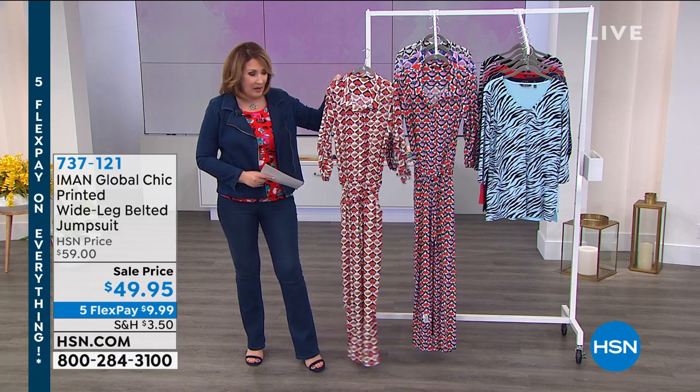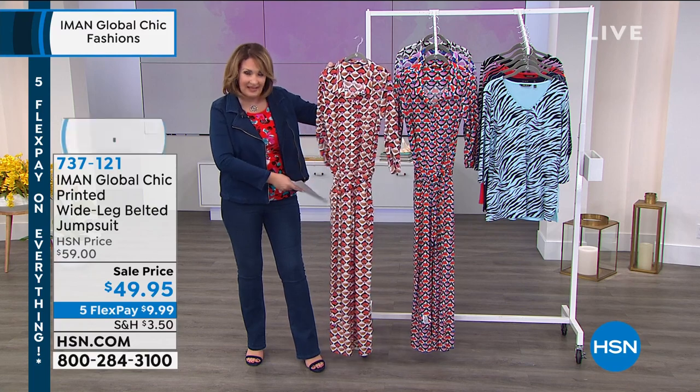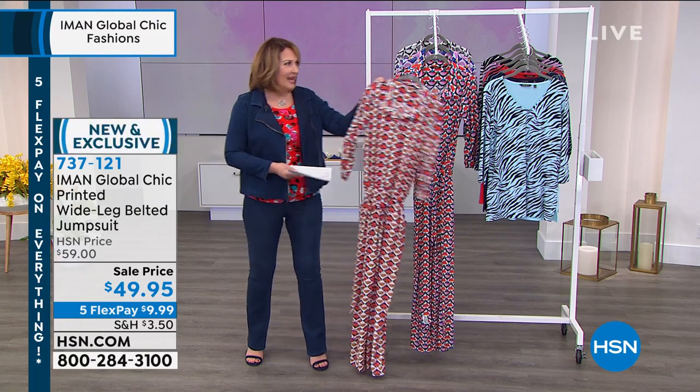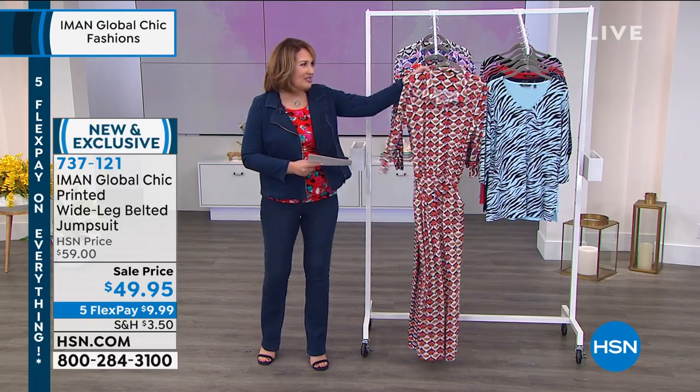You see it on the girls — it looks amazing on the body. It has the button front with a nice little placket tie, it has pockets, it has a full easy leg, and it has a really cool, fun retro print. It's very chic.